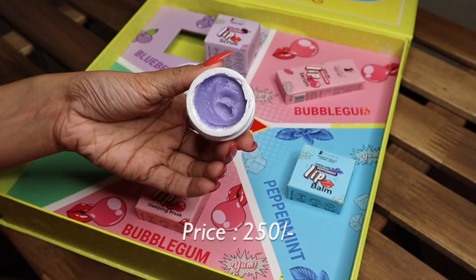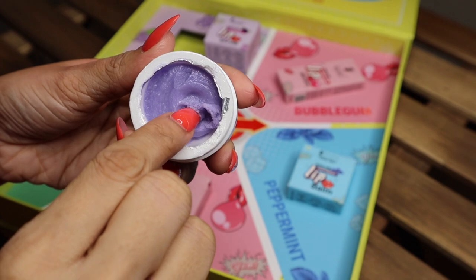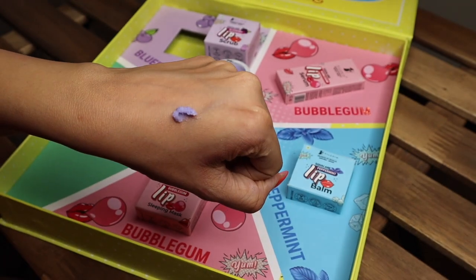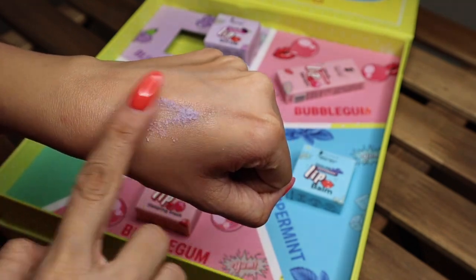If you want the perfect canvas of smooth and soft lips to apply lipstick, the Pilgrim Squalane Blueberry Lip Scrub is the right pick. The formulation is expertly crafted to buff away dry and dead skin. The Squalane in it intensely hydrates, softens skin texture, and protects from environmental aggressors. The sugar gently exfoliates, locks in moisture, and softens and conditions your lips. The shea butter provides deep moisturization, nourishes, protects, and improves skin elasticity.